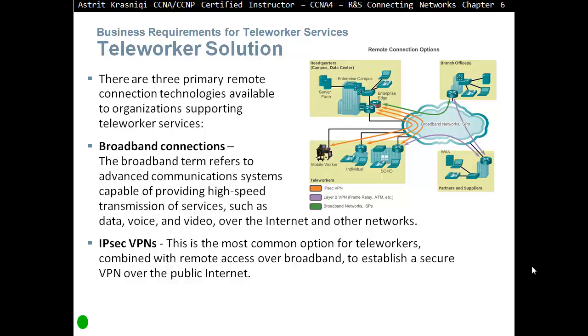The communication between you and the head office — if you don't use some kind of encryption like IPsec VPN — will be in clear text, which is not very good, because anyone listening can steal your data. So we need to implement IPsec VPN, which encrypts all communication traffic between you and the head office.